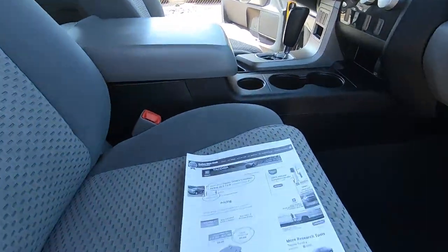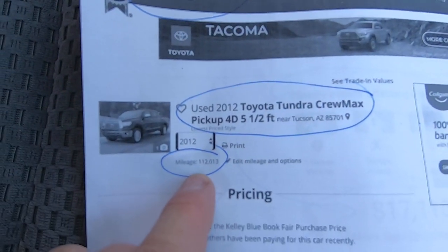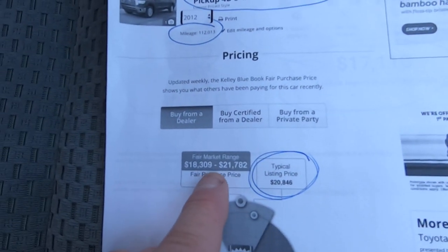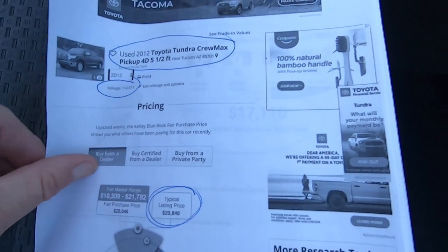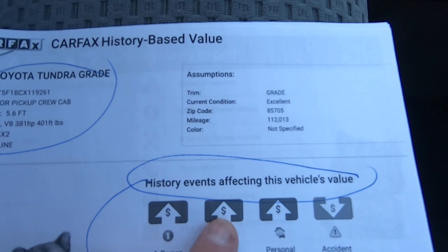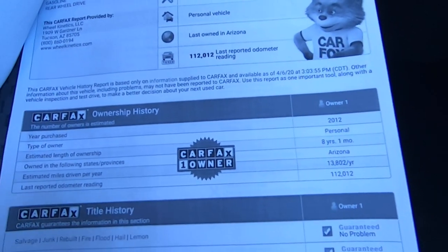Let me show you the Kelly Blue Book on the truck. Here's the Kelly Blue Book for a Tundra Crew Max with 112,013 miles. Typical listing price for this truck would be $20,846, with a range of $18,300 to $21,700. Here is the Carfax. They've been able to blend the Carfax and the Kelly Blue Book together and they come up with $17,110. That would be a hell of a buy, by the way.